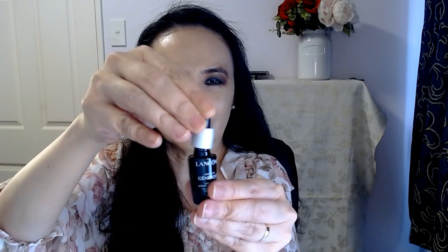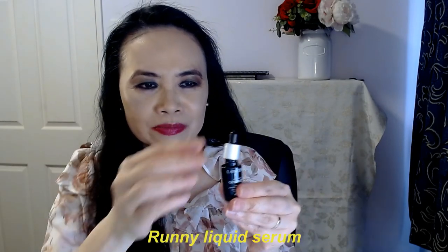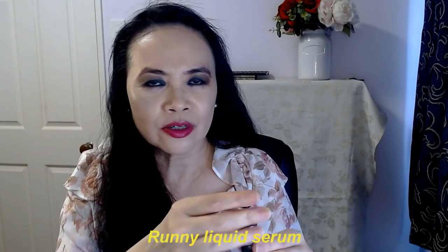That's why I haven't been willing to shell out and try one of the products, but I got given this Génifique. As you can see it's just a face serum, and I managed to get quite a few days' use out of this, but I haven't bothered to carry on.